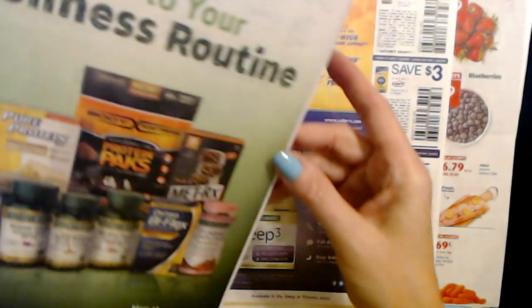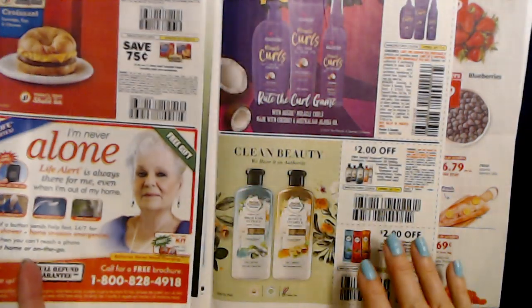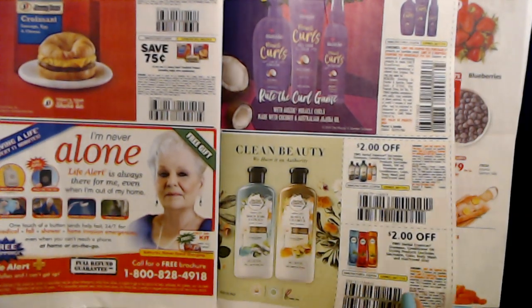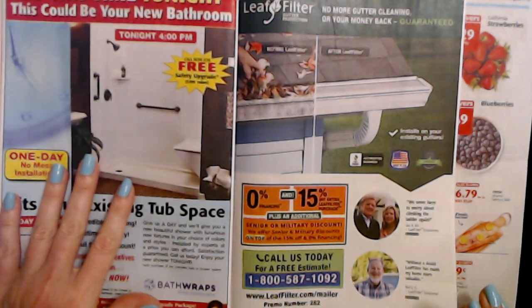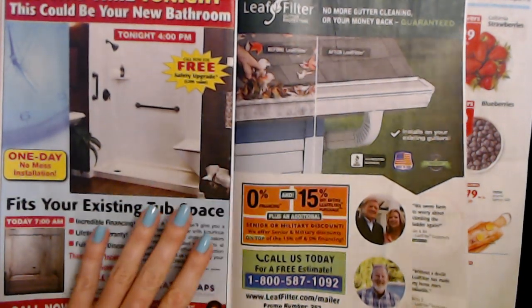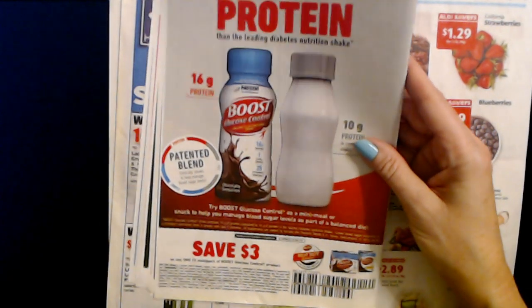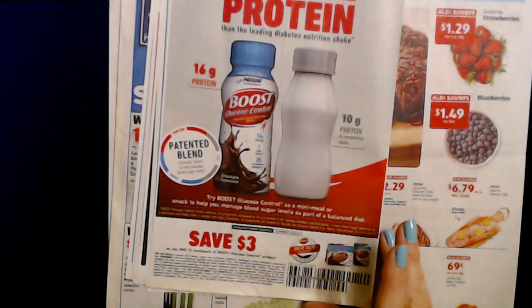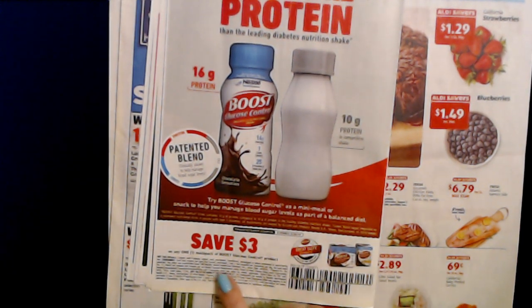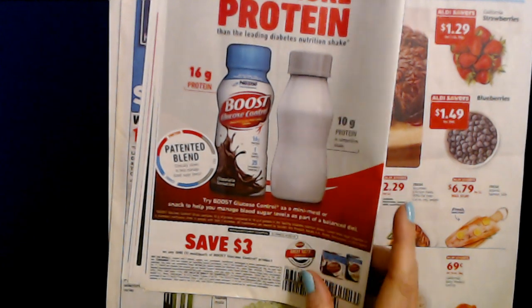And then we have stuff like bathroom upgrades, gutters, things like that. On the back we have Boost — 60% more protein than the leading diabetes nutrition shake — and with the coupon at the bottom you can save $3.00 on any one multi-pack of Boost glucose control products. Nice.